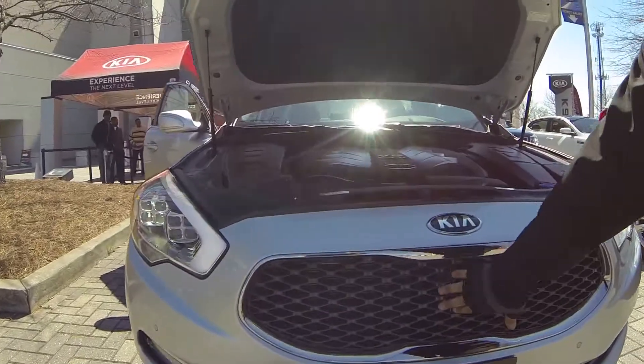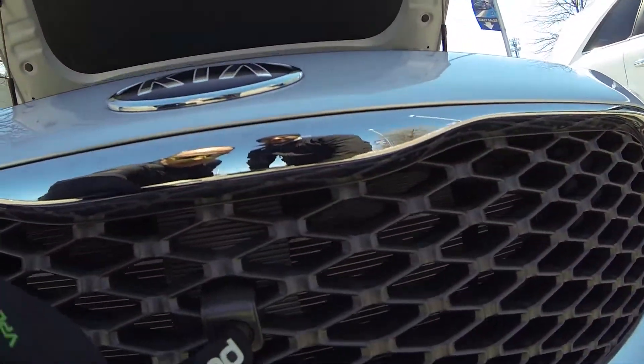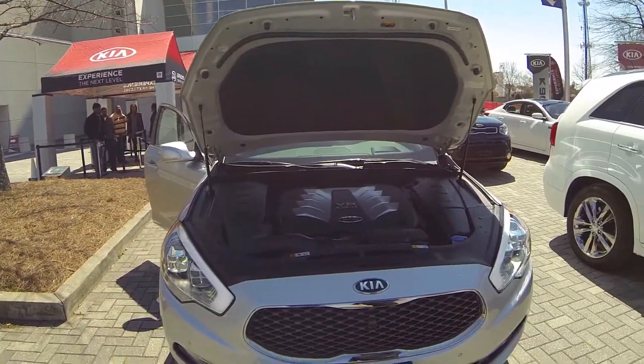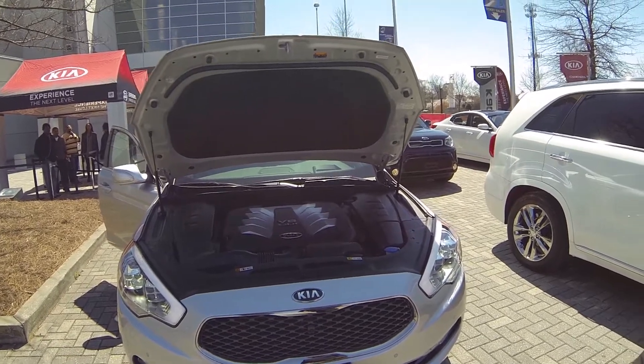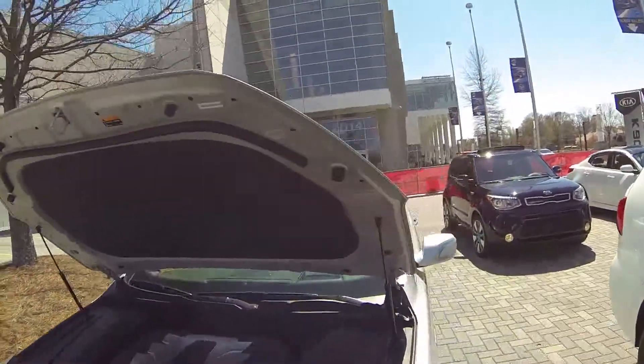We've got our front camera right here, which I'll show you when you get inside. There is a 360-degree surround view of the car. So this is definitely a luxury car by Kia — for those who don't know yet. It's going to come standard with 19-inch alloy wheels.